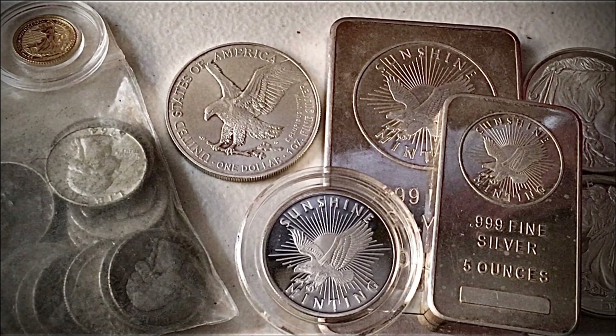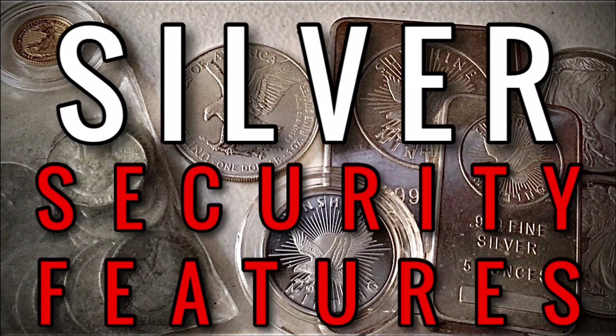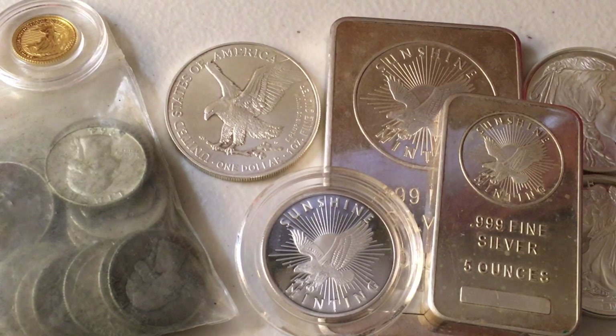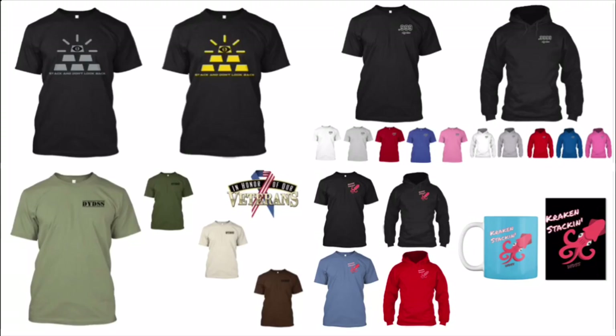Today I wanted to talk about silver and also gold, but more specifically I wanted to talk about the coins, rounds, and bars that have different security features, which make stacking a little bit safer. We're going to get into it, but really quick, just in case you're new, make sure to subscribe for daily videos, subscribe to my second channel for weekly videos, and get yourself some DYDSS merchandise to help support the channel.